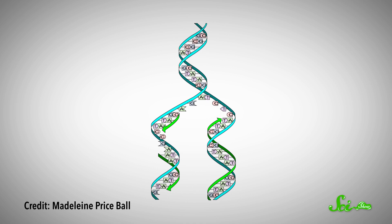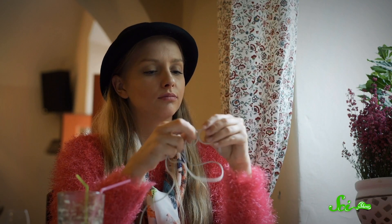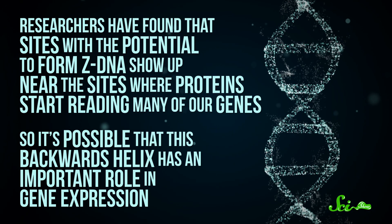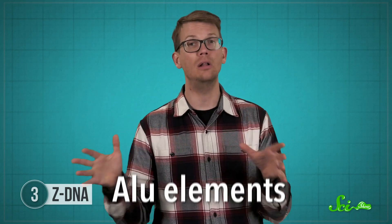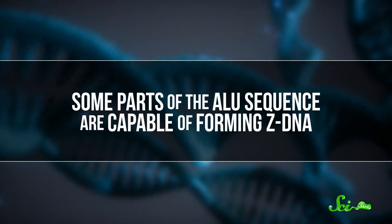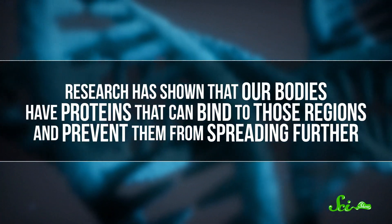Yet this messy backward helix seems to serve an important purpose. When a cell needs to read or replicate a strand of DNA, it has to unwind the double helix to get at the base pairs, and all that twist needs to go somewhere — think about what it's like trying to untwist tangled cords. If the ends aren't free to rotate, the twist just runs along down the line. DNA has lots of enzymes to help keep its twist under control, but having the DNA itself twist the other direction also seems to help ease things up. Researchers have found that sites with the potential to form Z-DNA show up near the sites where proteins start reading many of our genes, so it's possible this backwards helix has an important role in gene expression. Z-DNA may also help protect our genomes from Alu elements — a type of gene in primates that duplicates itself and jumps around — and our bodies have proteins that can bind to those regions and prevent them from spreading further.